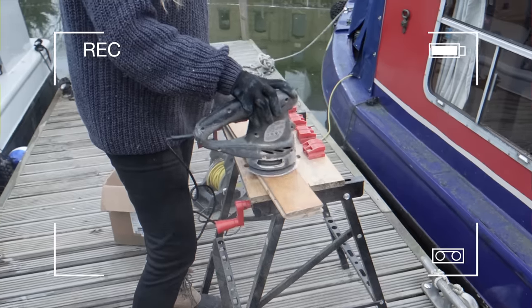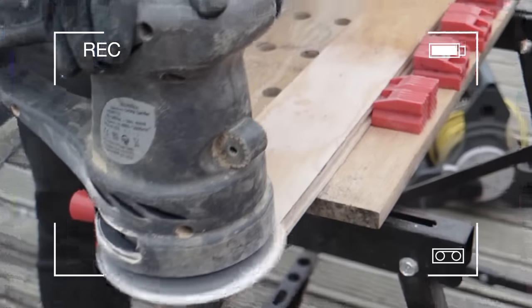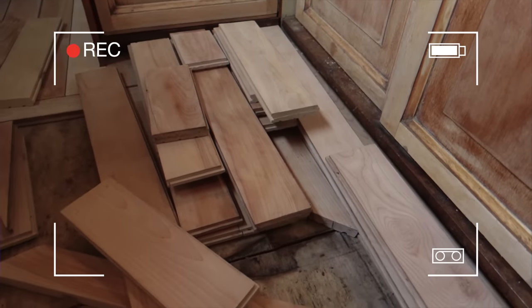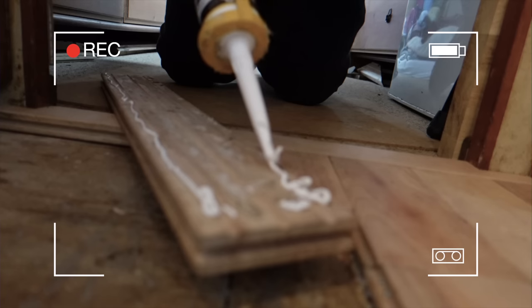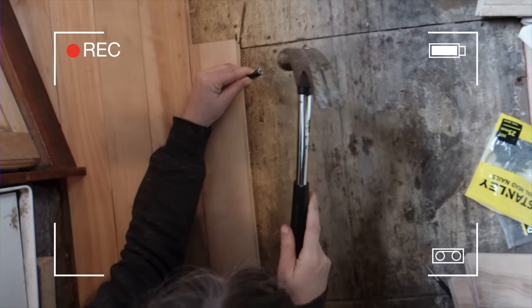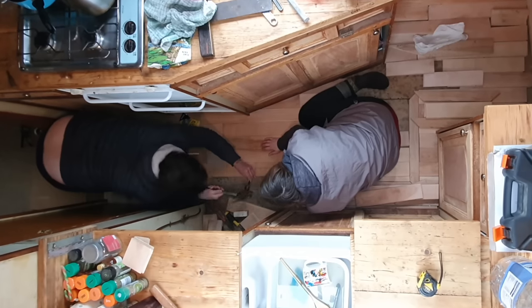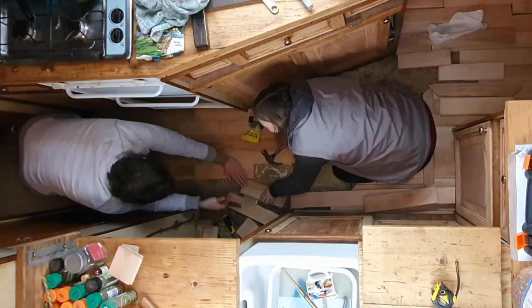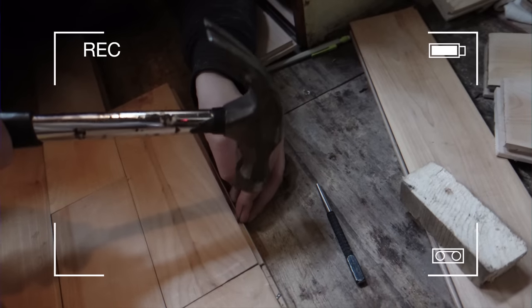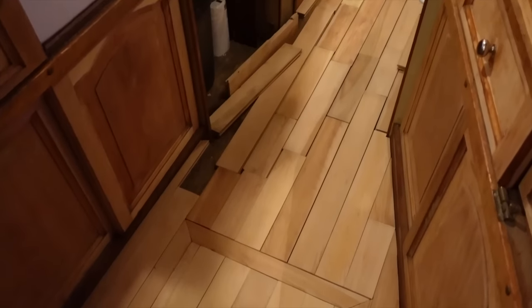We're repurposing it and going to make it look nice and lovely. When we purchased the boat a year and a half ago, two days in we discovered a massive leak under the floorboards, which basically meant we just had to completely refit the entire boat. Yeah, it's been quite the journey. In the last episode we finished nailing in about half of the tongue and groove flooring, which has taken ages.